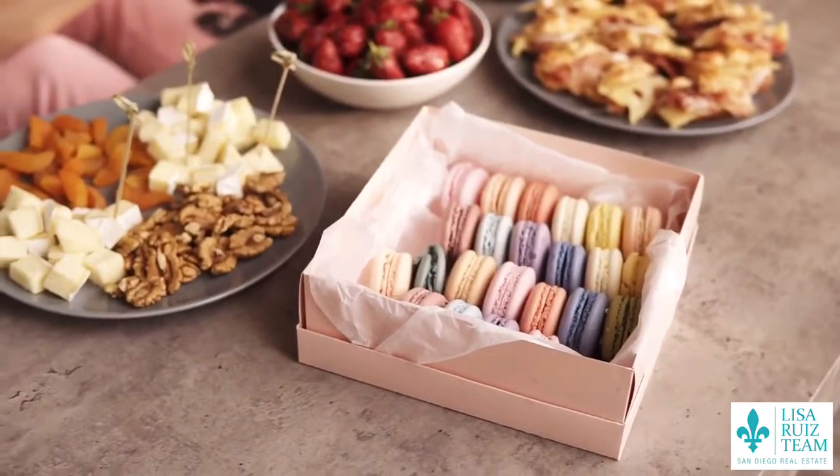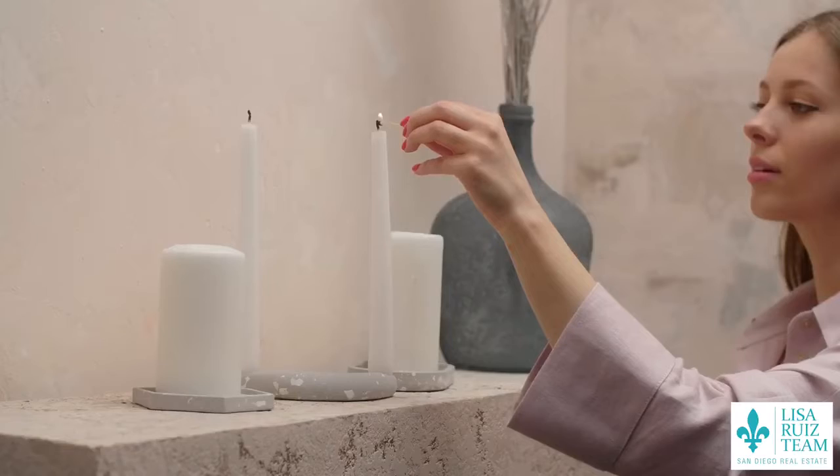A couple more really nice tips: maybe leave out a little bit of snacks or a couple bottles of water, and even light a candle if you're comfortable. It just makes buyers feel comfortable and want to hang out in your home a little bit longer. I'm Lisa Ruiz of the Lisa Ruiz team, and these are some of my best tips for staging your home and getting the most amount of money from buyers. Reach out to me at the number below and I'm happy to help.